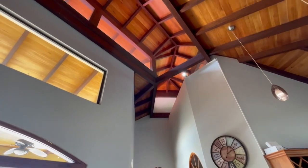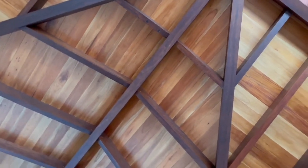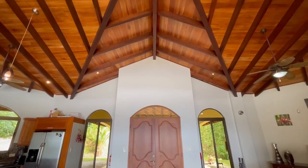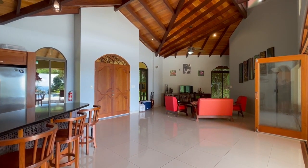One of my favorite things about this house is these beautiful high ceilings with the beams going across. They used eucalyptus wood and stained it dark, and it looks beautiful contrasting with the lighter cedar wood. The space feels really open with the high ceilings, the door that opens all the way up, and really big windows that let in a lot of light during the day.